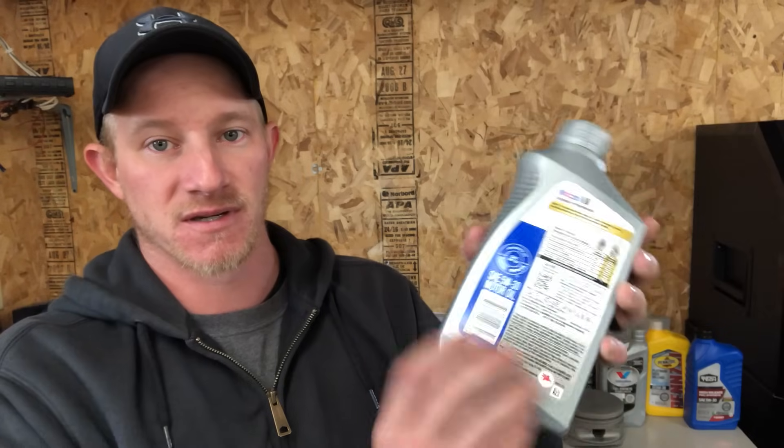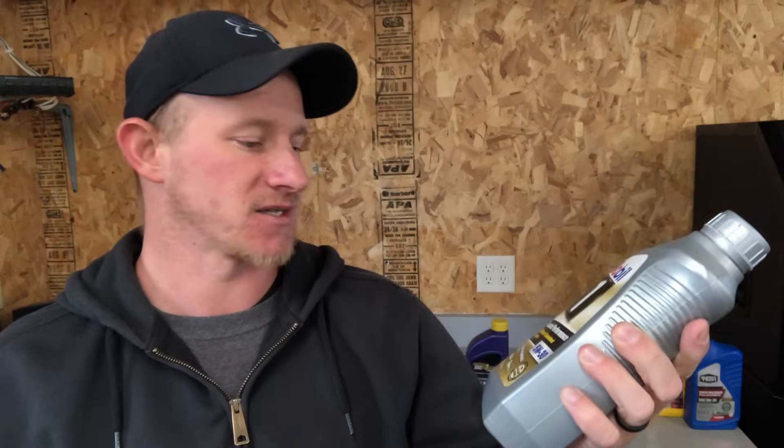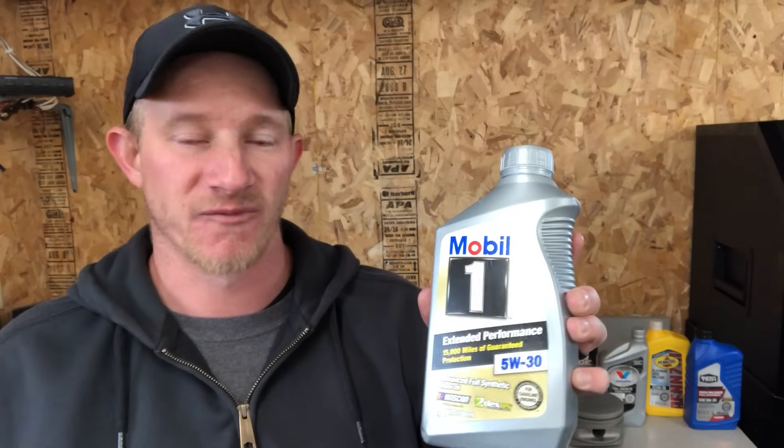Next on the list is the second most expensive: Mobil One. You're also paying a name tax, but that's because Mobil One probably has the best reputation out of any oil out there and it is a very good oil. It's $8.96 a quart, so personally I would not pay that much. It has the Starburst, the Donut, and is Dexos One approved. They guarantee 15,000 miles worth of protection, which could save you money on fewer oil changes, but their guarantee requires that you also use Mobil One filters, which are also very expensive.